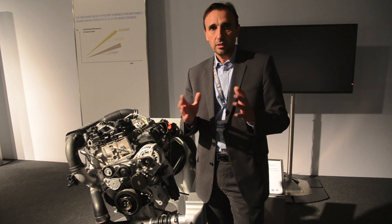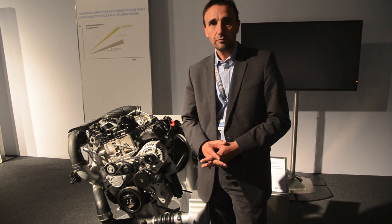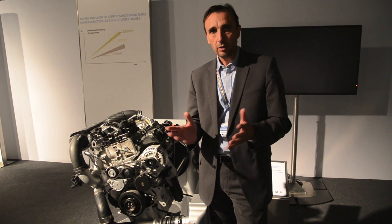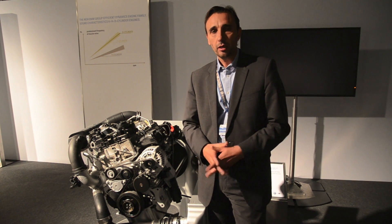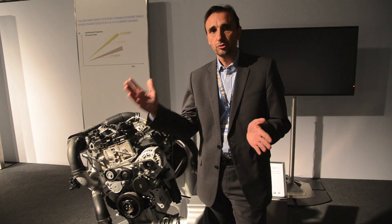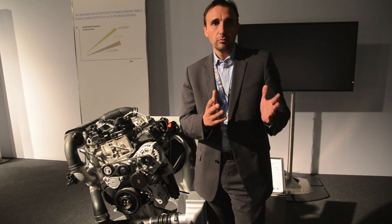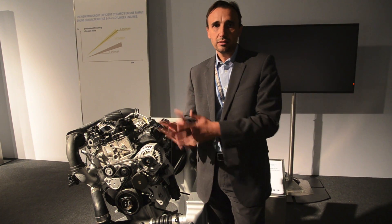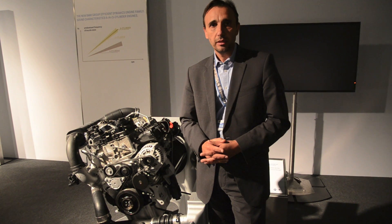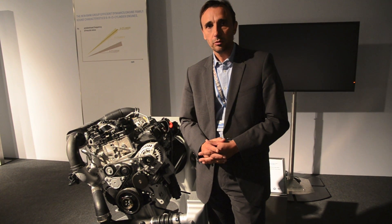When we looked at this and said, what type of engines do we need to develop for the future, we came up with the ideal design: this engine family with a cylinder size of around 500 cubic centimeters, covering a portfolio from 1.5 liters to 3 liters of displacement. Breaking this further down, you end up with engines with 3, 4, and 6 cylinders, which the new engine family will be comprised of.